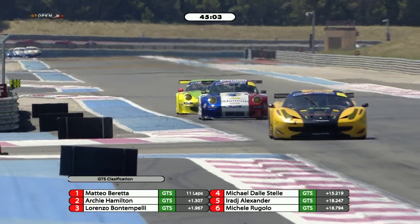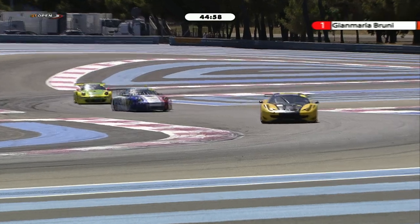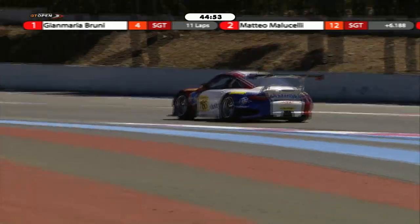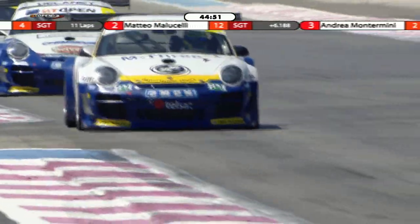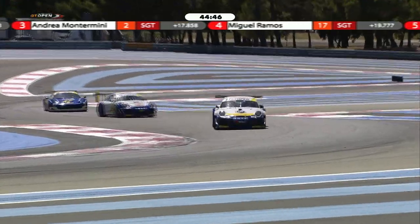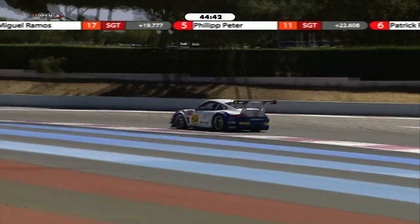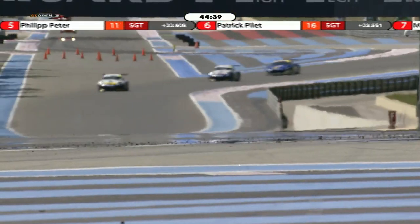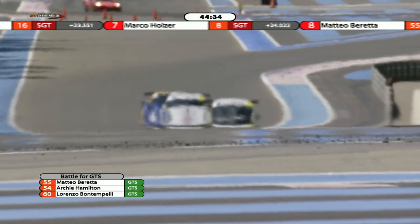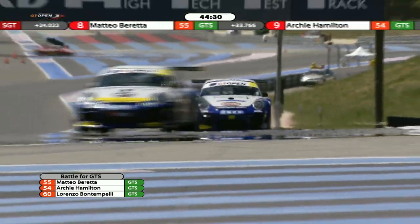In the GTS class it's the two Porsches versus the Ferrari of Lorenzo Bontempelli. He's a former champion in the GTS class in the International GT Open and has just been getting better and better as this season has gone on. Although I imagine, to his disappointment, there wasn't any gelato in the team hospitality unit at lunchtime — he can normally be seen with a big bowl of gelato over lunch break.